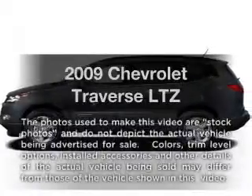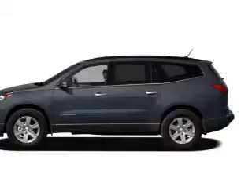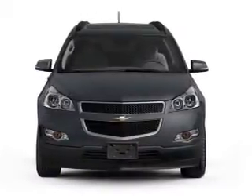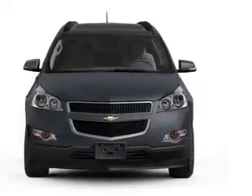Imagine yourself in this 2009 Chevrolet Traverse. Everything you need under one roof with this great vehicle. With a solid six-cylinder engine, the powertrain includes all-wheel drive, driven by a six-speed automatic transmission.